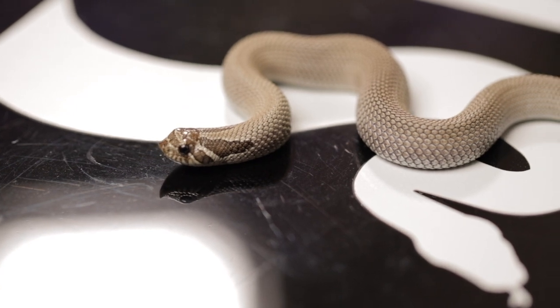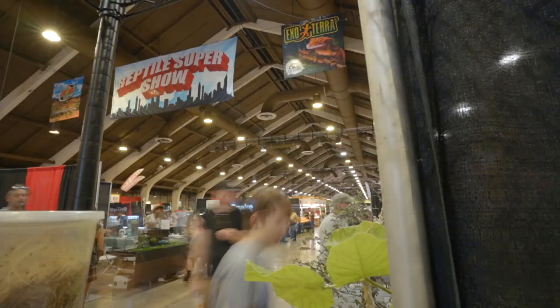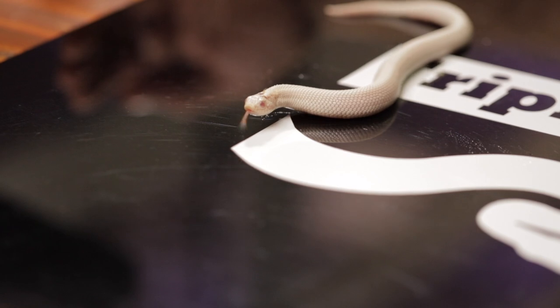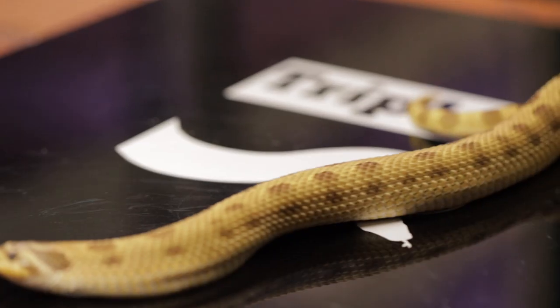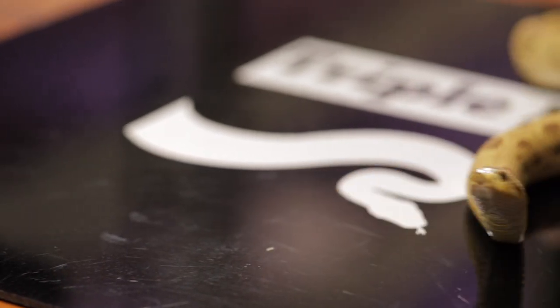If you've been to the reptile super shows in the last year or so and ran by my table, you may have seen a strange face. Thanks for having me on your show today. Since we're going to be at the Vegas show — September 10th and 11th — the two of us will be at a table again showing our snakes. This first part will cover Matt's snakes and hognose snakes, and the second part will cover the snakes I'm bringing to the show.